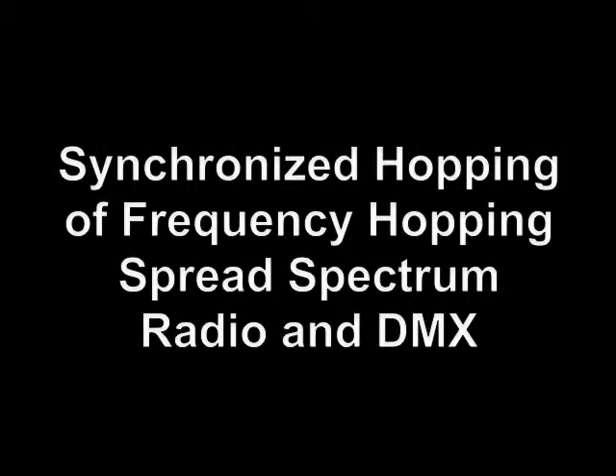Now I'll very briefly give you an overview of ShowDMX's many features. ShowDMX's proprietary system synchronizes the frequency hopping spread spectrum hopping period so that, unlike other wireless DMX systems, every DMX data packet is transmitted completely during a single hop.